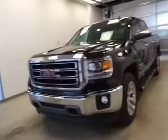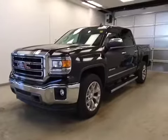A 2015 GMC Sierra 1500 crew cab four-wheel drive, exterior color onyx black.